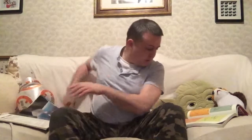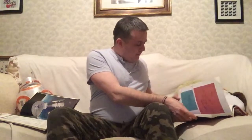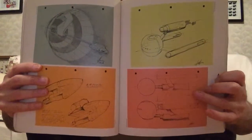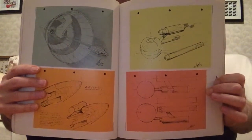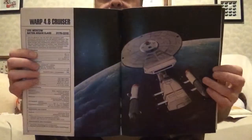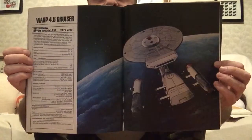This one here — you'll see that design, how it's kind of like a squared-off version of the Enterprise — is essentially the USS Moscow, which is a Warp 4.8 cruiser.